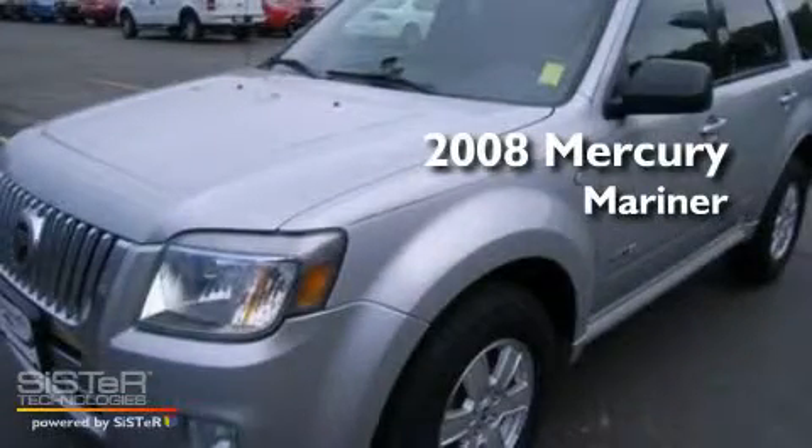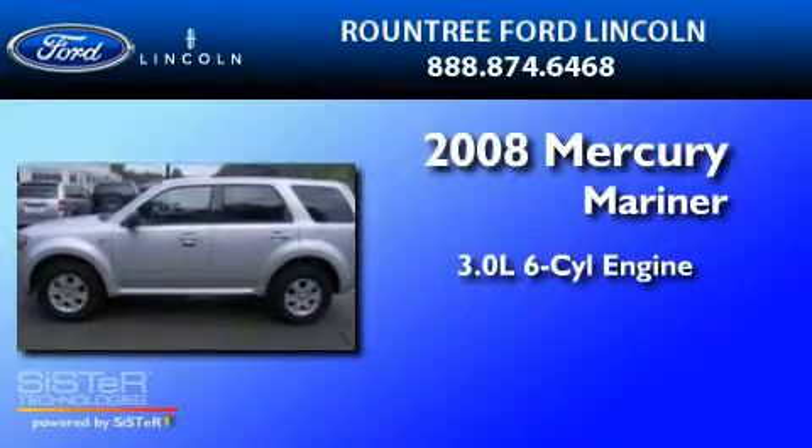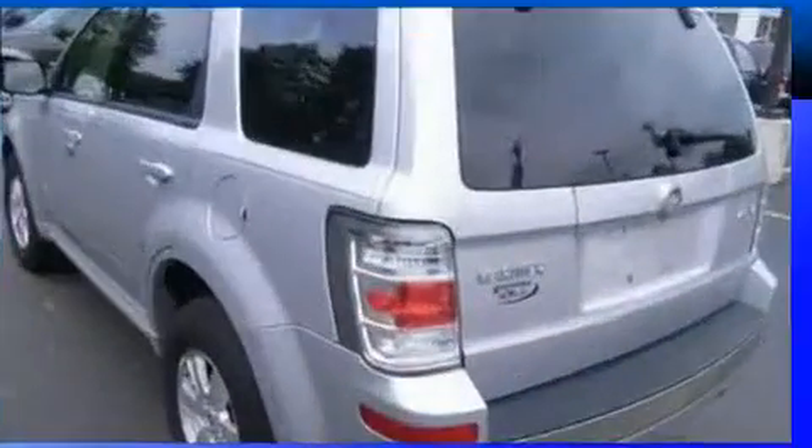This is a 2008 Mercury Mariner. It features a 3.0-liter, six-cylinder engine, a four-speed automatic transmission, and four-wheel drive.